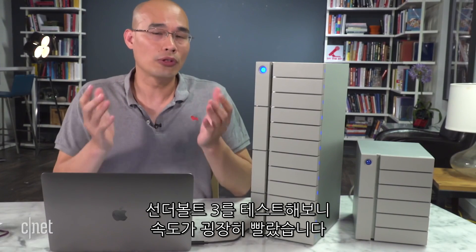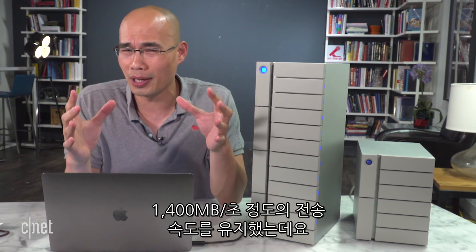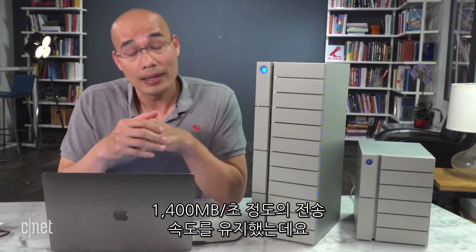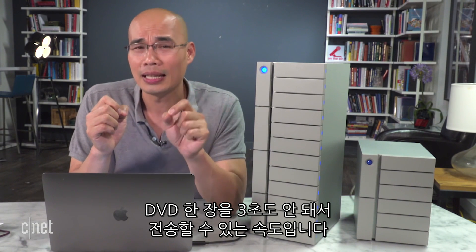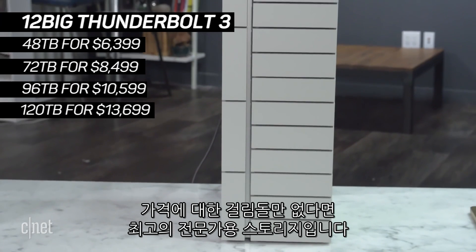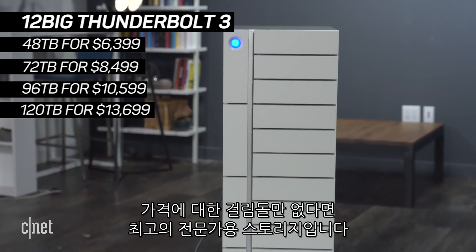In testing with Thunderbolt 3, the system was extremely fast, with a sustained real-world copy speed of some 1400 MB per second. That means you can transfer a whole DVD's worth of content in less than 3 seconds.